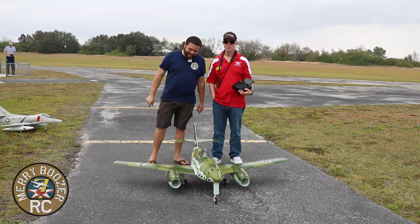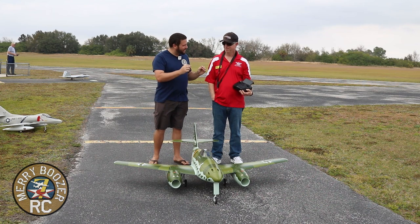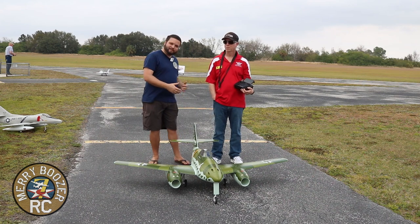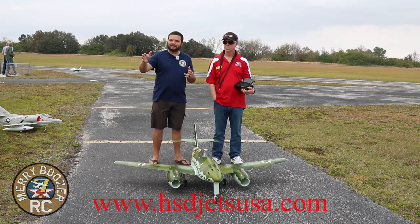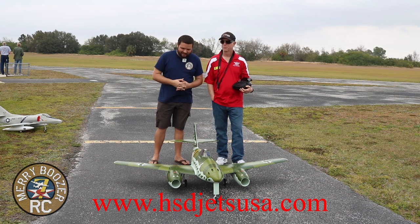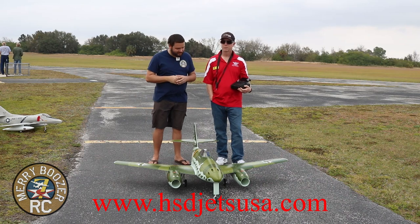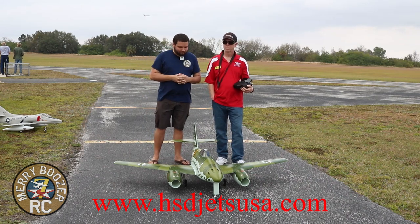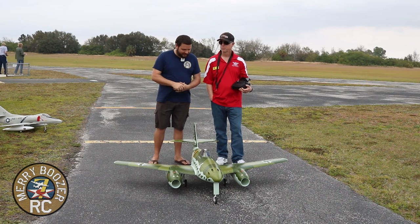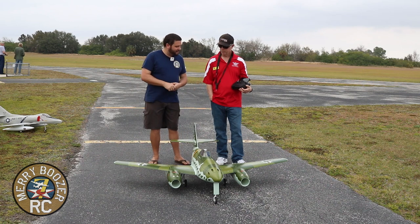Thank you so much Andy — Andy is our District 5 AMA Vice President here in Florida and he was nice enough to let me fly this. The guys from HSD RC Jetworks have been out here too, letting us fly and borrowing some packs. Big thanks to Andy and the guys from HSD. It is a fantastic flying airplane — I love it. It's been handling the wind fine, it's big, it's beautiful, and I've got several flights on it now.